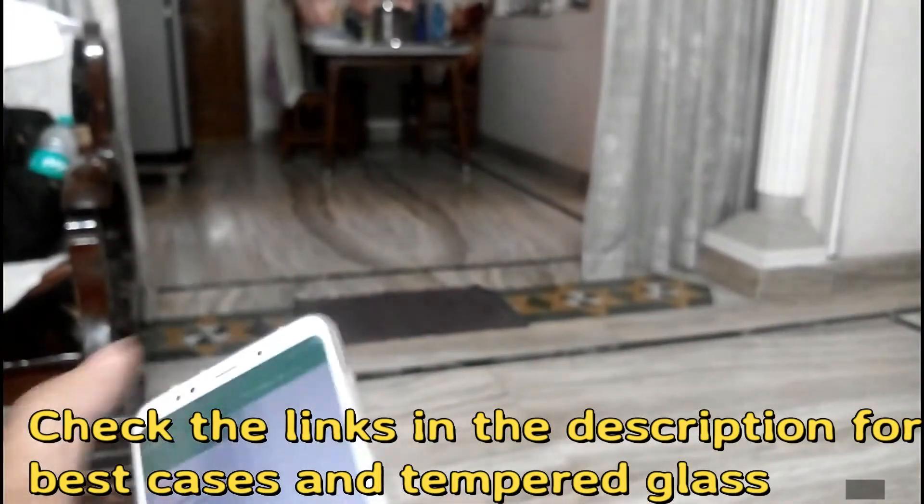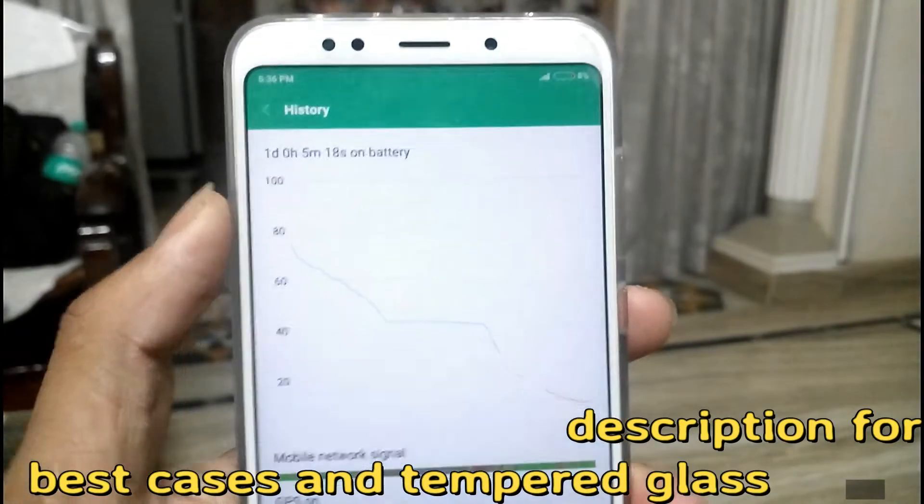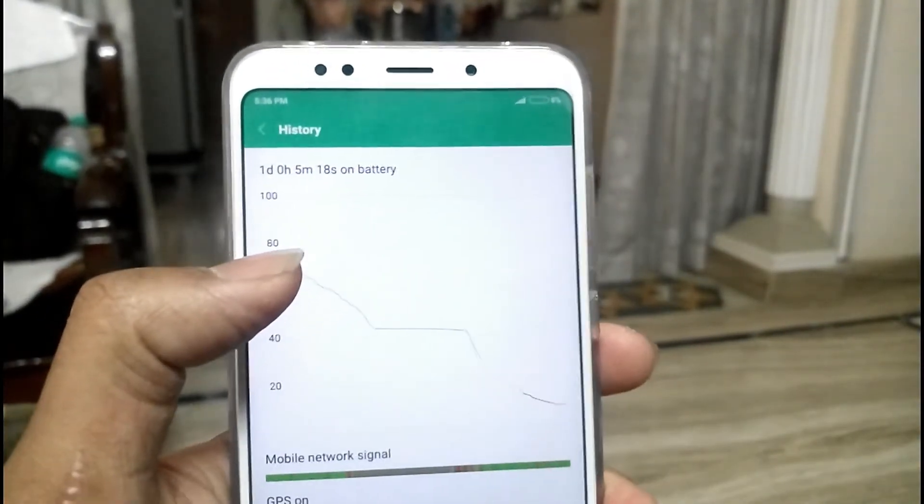There is a graph showing the battery usage. For the past one day I have been using this phone without charging it at all.